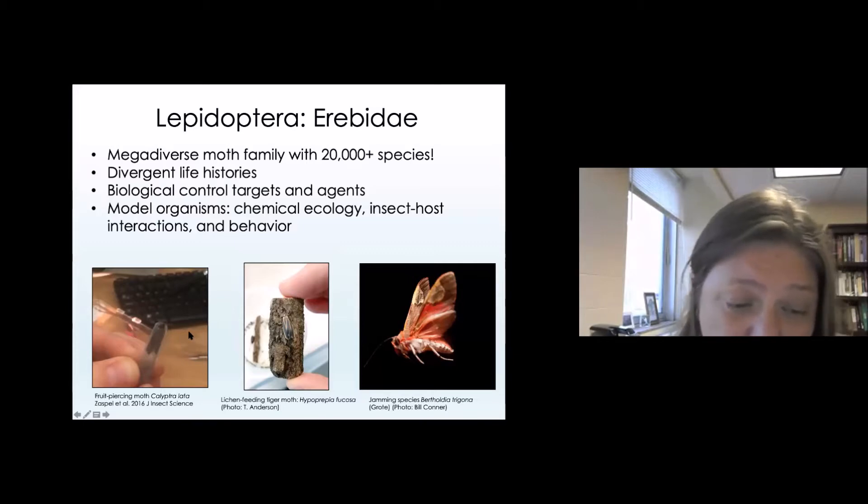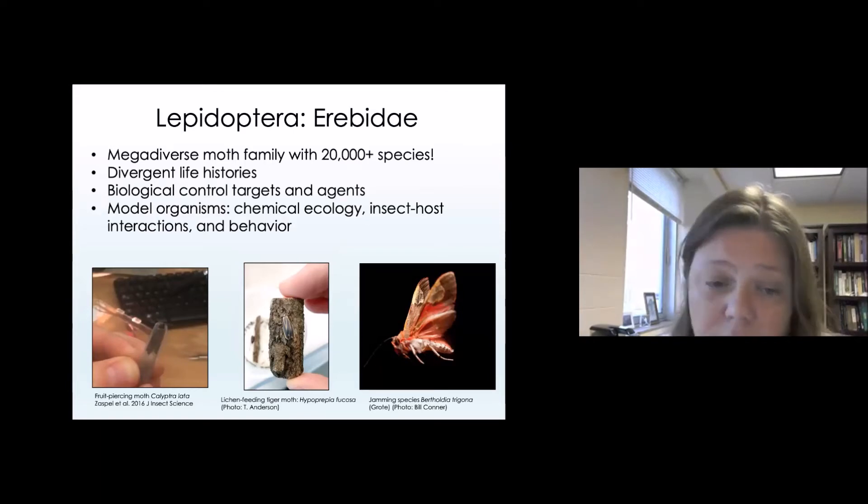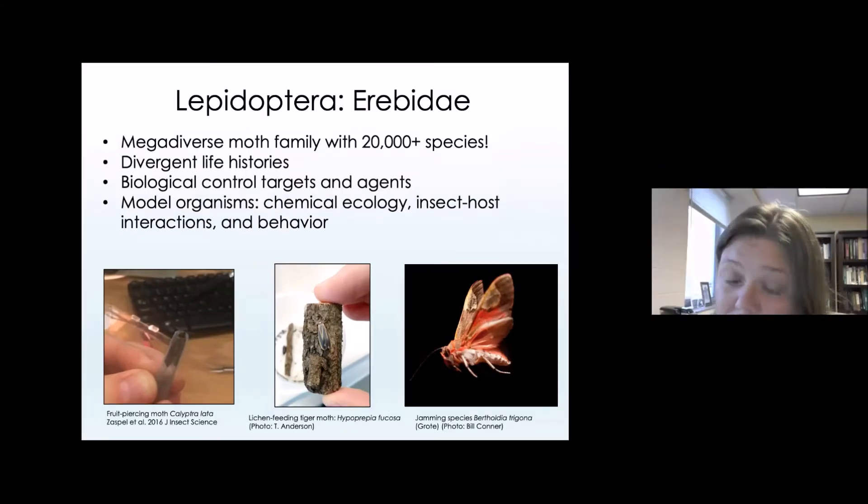We've been using a fruit piercing moth as a model species to understand how fruit piercing behavior might transition to piercing an animal host and feeding on blood. We're also studying a lichen moth species to understand why a caterpillar might feed on a lichen — a very rough, unusual diet. And the species Bertholdia trigona is a model organism for understanding how moths can use sound production to evade predation by bat predators, and I'll be focused on this species and its relatives for a large portion of today's presentation.